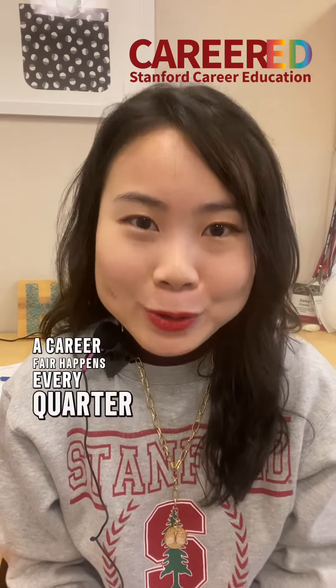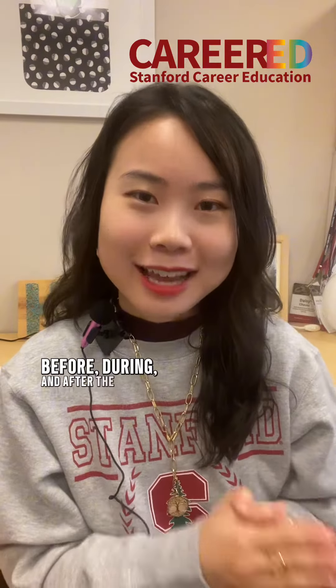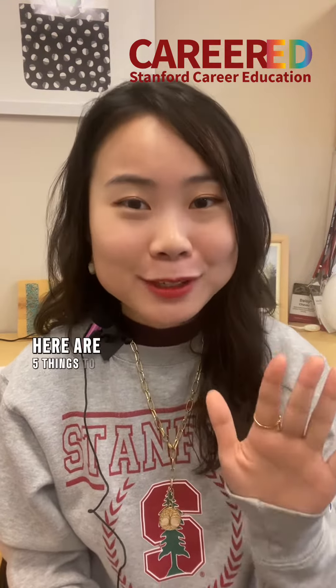A career fair happens every quarter, and we are here to support you. We have some tips to help you prepare before, during, and after the fair. Here are five things to do before the fair.